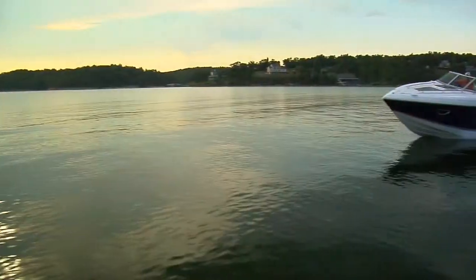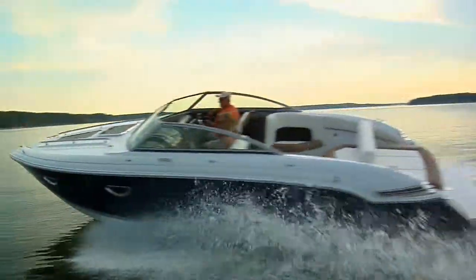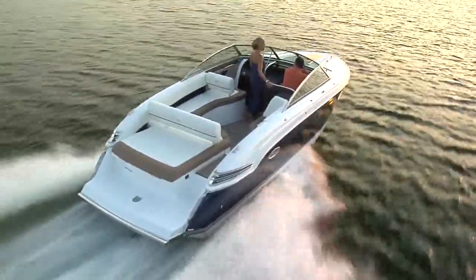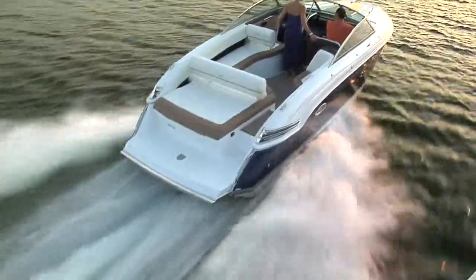So there you have it — two boats in one, brought together in perhaps the most inclusive boat Cobalt has ever built. Come aboard the new 273 in ways that right now you can only imagine. Here is a boat for just about everybody.